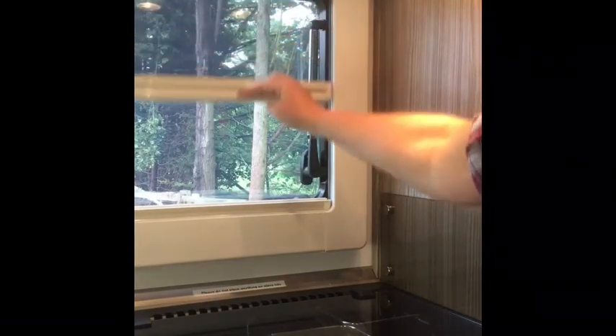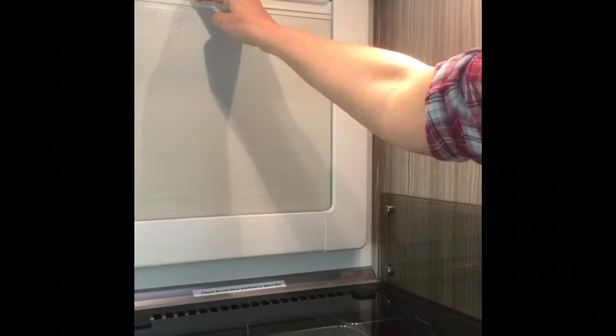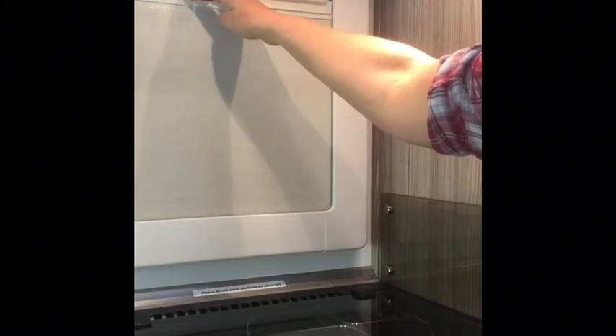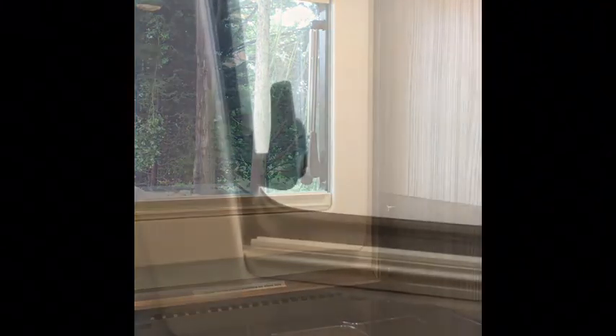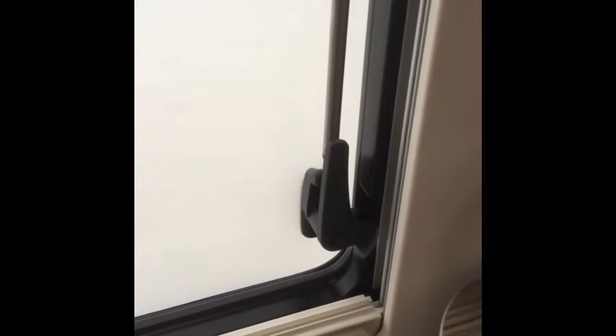Each window has a fly screen so you can have the window open and the fly screen down, and they also have a blackout blind for when you want to go to bed or have some privacy. If it's a large window, please use two fingers to open and close the blinds. To open the windows you just press the little button in the middle of the handle on each side and then pop the window open. To close it you just pull it towards you and lock it shut. When travelling, make sure all windows are shut and catches are up, as driving with windows open can rip them off — same with the roof lights.